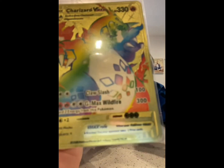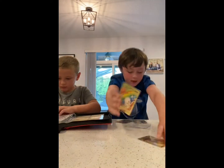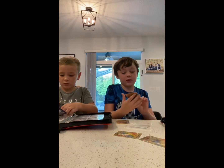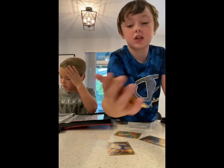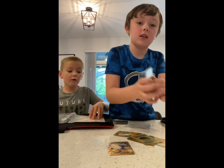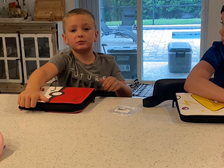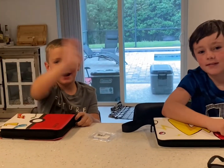I also got a 400 HP V-Max and another V-Max Charizard, and I got a 500 HP card too. Thanks for watching! Let me know in the comments below what you want to do next, hit the bell, subscribe, and like the video. Bye!